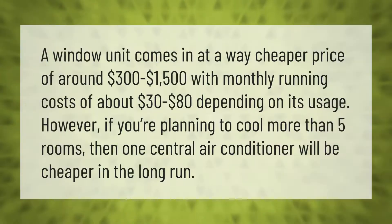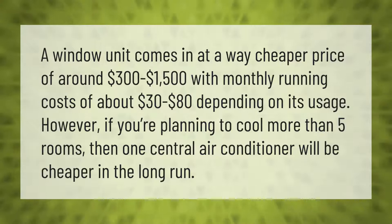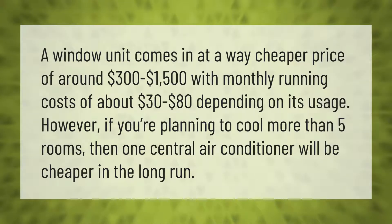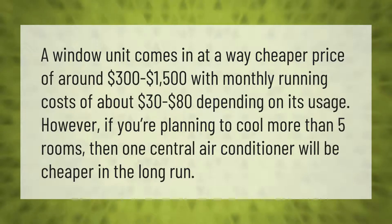A window unit comes in at a much cheaper price of around $300 to $1,500, with monthly running costs of about $30 to $80 depending on its usage.